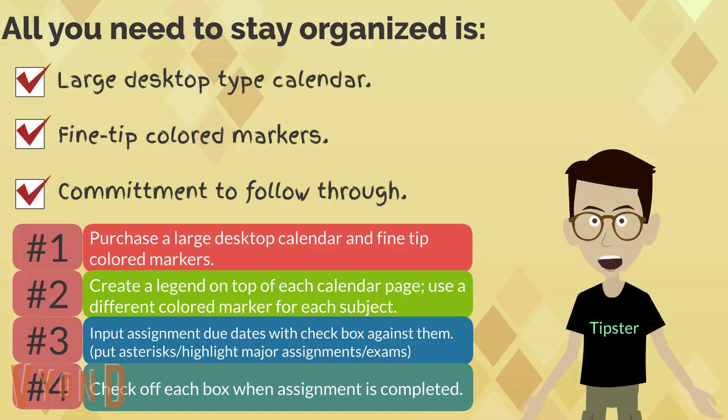My method may sound really old fashioned, especially to those of you who are tech savvy with digital calendars and automatic assignment reminders. I have to admit, I too did have a digital calendar, but I found myself not using it because it was buried under a tab somewhere on my computer.